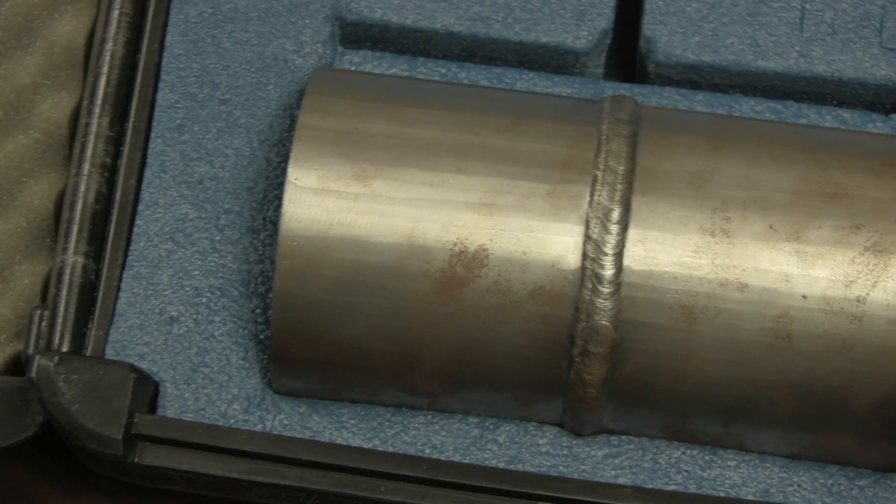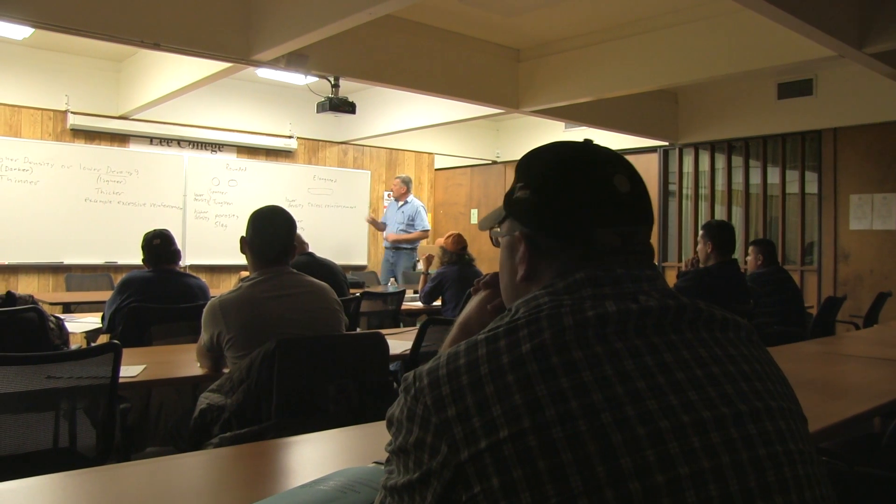After four semesters you'll know how to examine welds using dye penetrant testing, magnetic particle testing, and the ability to do final inspection on assemblies.